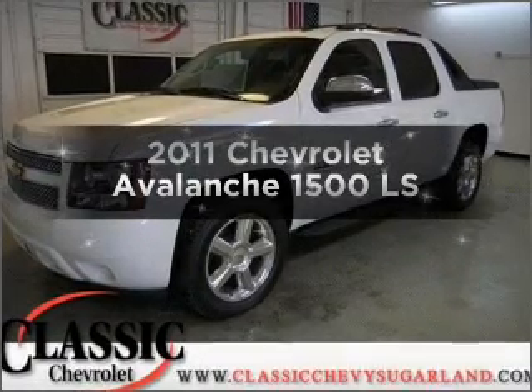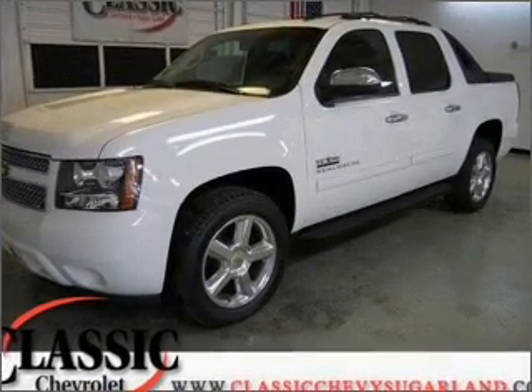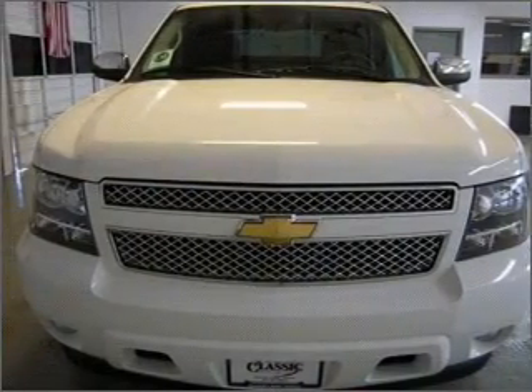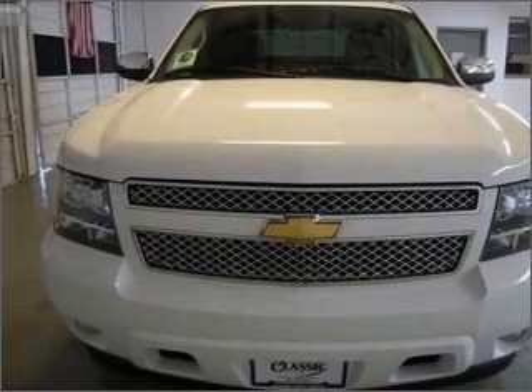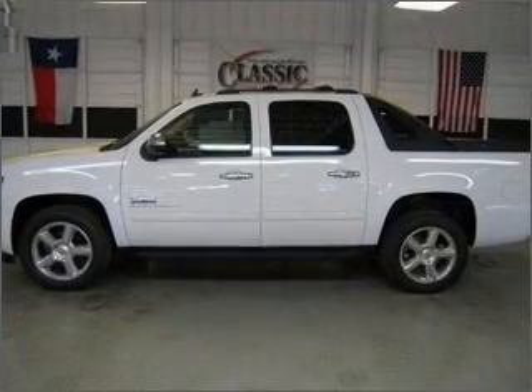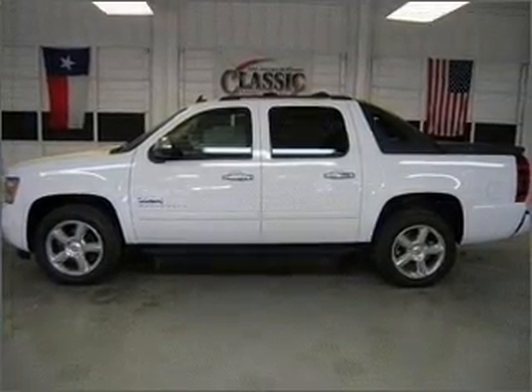Imagine yourself in this 2011 Chevrolet Avalanche. If you're looking for a first-rate auto, this one could be yours today. With a powerful eight-cylinder engine connected to a smooth-shifting six-speed automatic transmission, premium wheels lend a distinctive appearance.